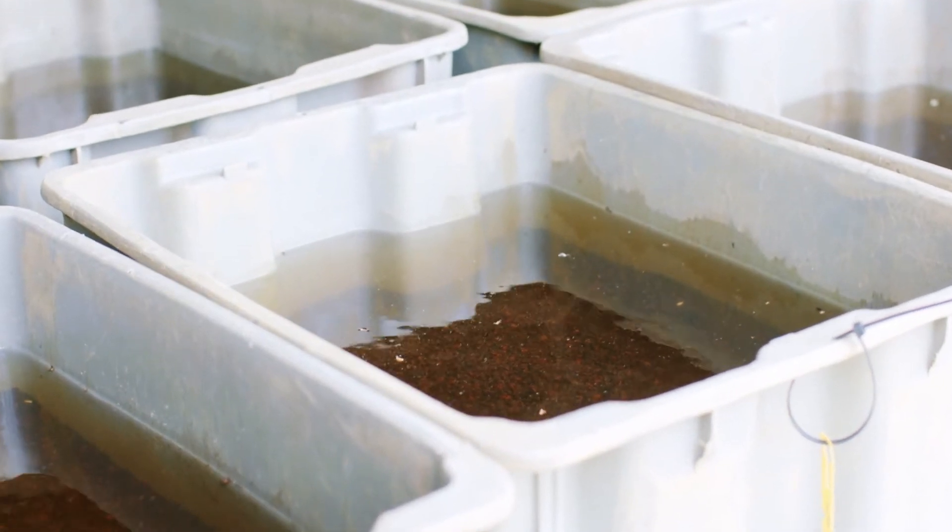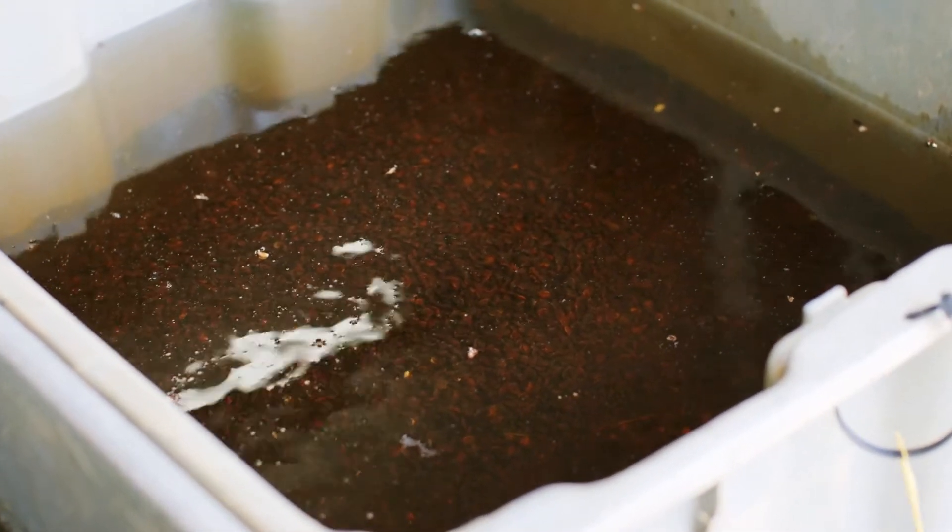So we take the seeds out of the cooler and then we take them into the warehouse and put them in a bath, so to speak, so that they can come back to a normal temperature. They're soaked — some of the seeds for a couple of weeks, some longer. It's different for different seeds.